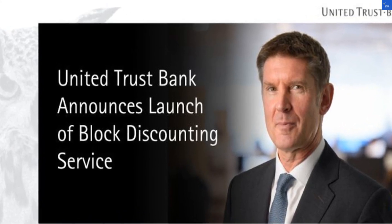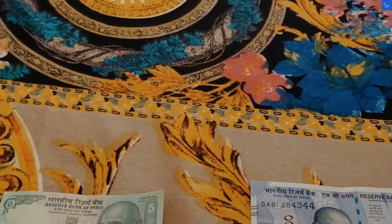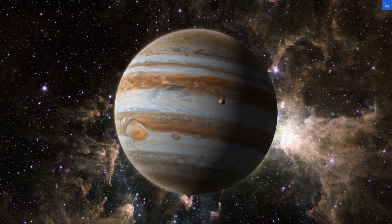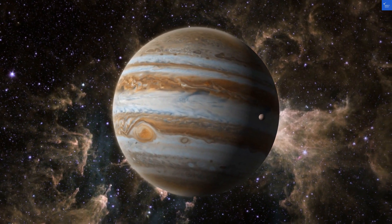First up, let's talk about value for money. Users expect their hard-earned cash to work for them, not the other way around. Unfortunately, some reports suggest that the fees can be a little sneaky, like that friend who borrows your snacks and never returns them. I'd give value for money a score of 4 out of 10.